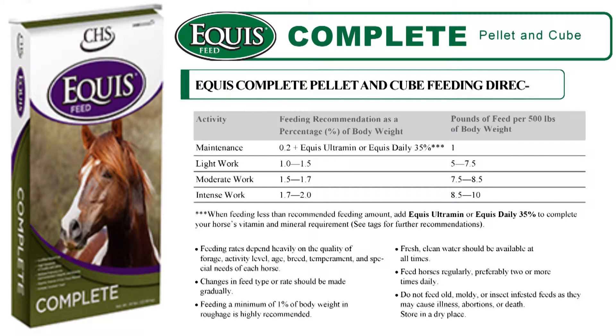Feeding rates will vary depending on many factors, including age, condition, and size. For light working horses, rates may be around 10 pounds per head per day. On the other hand, Complete can be safely fed at over 20 pounds per head per day as the complete diet for hard working horses.